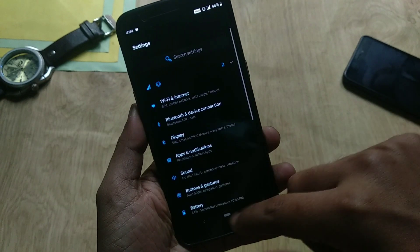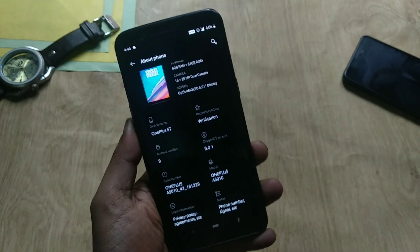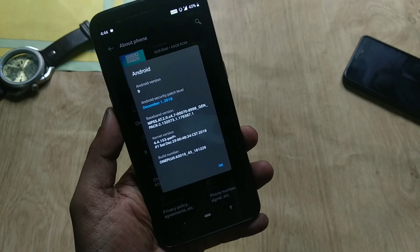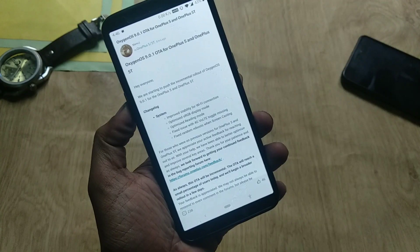Everything is done. Let's go to Settings, then About Phone. As you can see, the OxygenOS version is 9.0.1, based on Android Pie. The security patch level is from December 1 and the build date is December 29. Now let's talk about the changelog, starting with the system.